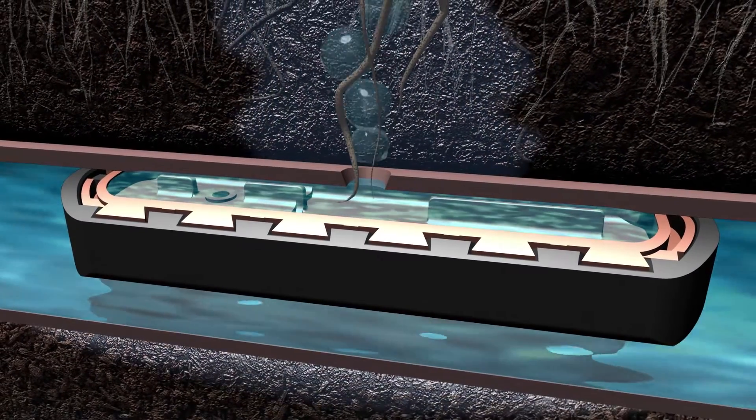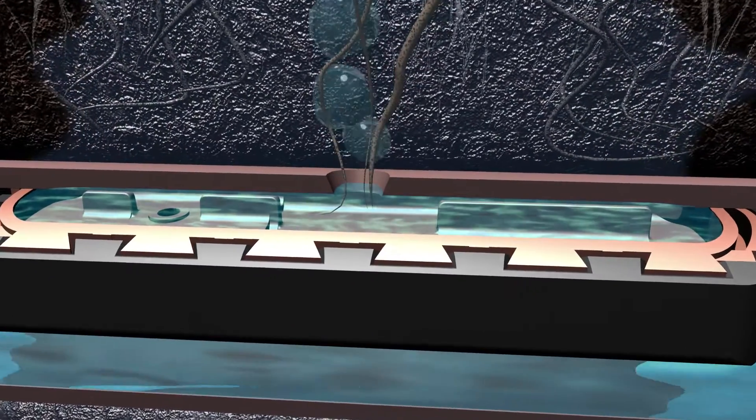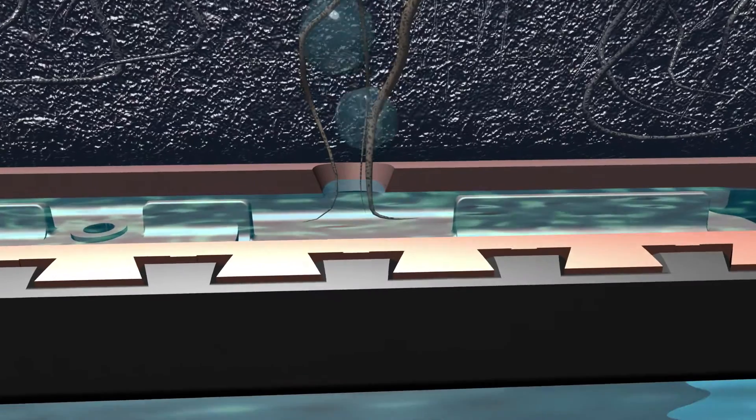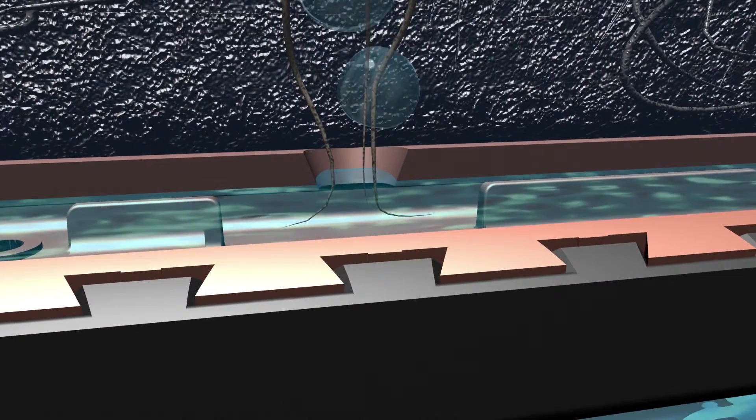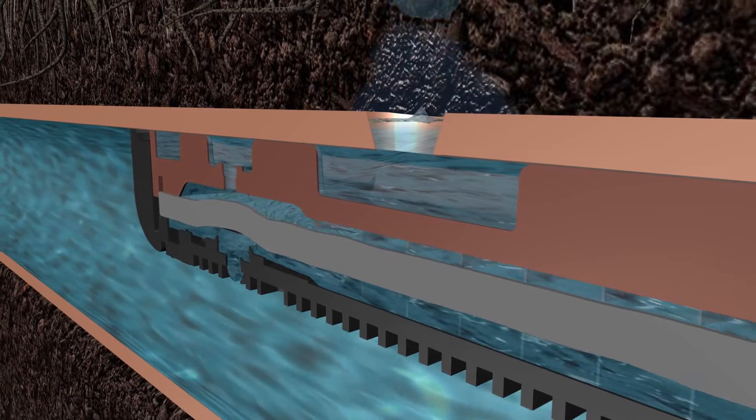By embedding Copper Oxide into the material used to create each emitter during the manufacturing process, the Dripline's root-resistant properties never leach out of the emitter, providing a long-lasting root barrier for subsurface drip irrigation systems.